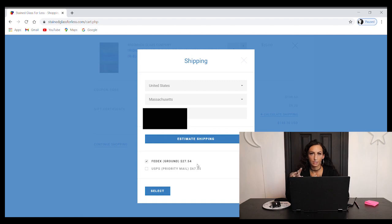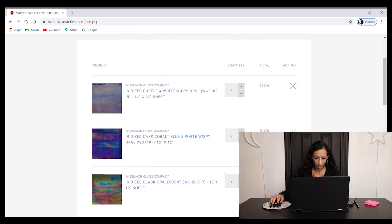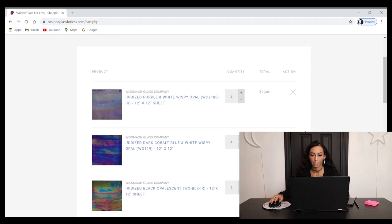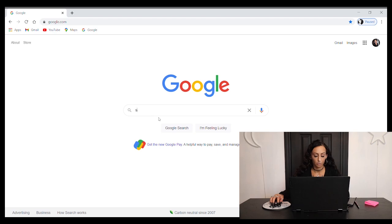Normally I'd say $27 shipping isn't the best, but we're getting eight 12x12 sheets and four 8x12 sheets of glass — that's really heavy. So I don't mind paying that much for shipping. This is all dependent on what you're looking for exactly, but Stained Glass For Less is a great option to start. Let's go back to Google and type in 'stained glass sheets' again.